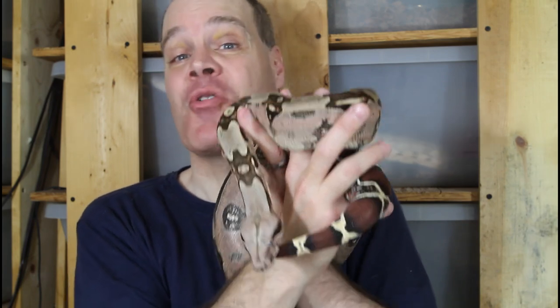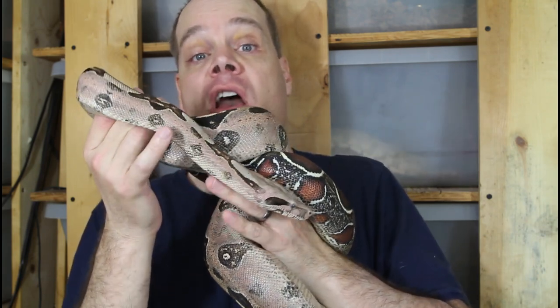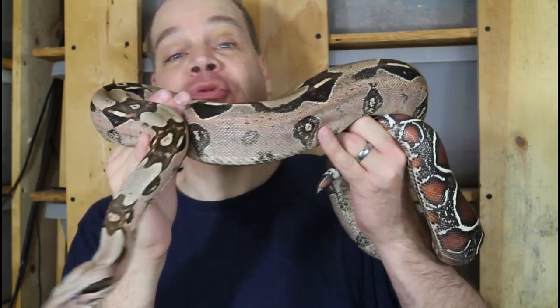If you want a giant snake, don't get a boa constrictor — they're just not giant snakes. Get a Burmese python. I had a Burmese python in high school. That thing was about eight feet at a year, a year and a half it was probably 11 or 12 feet. It was just a growing machine — I could watch that thing grow, literally it would grow like four inches a week. Kind of crazy. But boas don't do that. They're very slow growers and it's normal for them to take around five years to get to adult size.